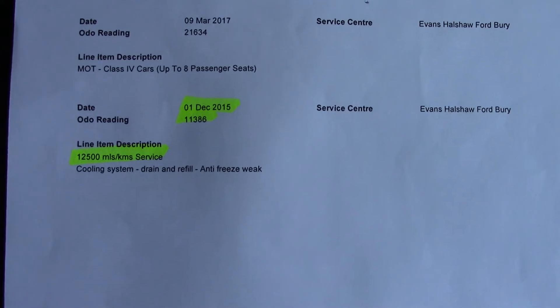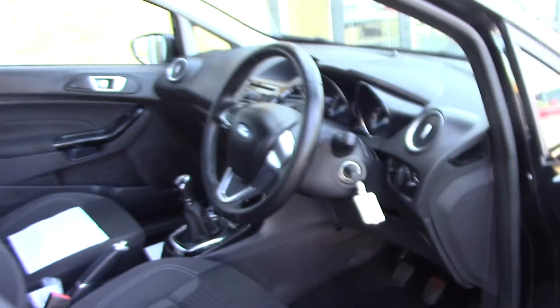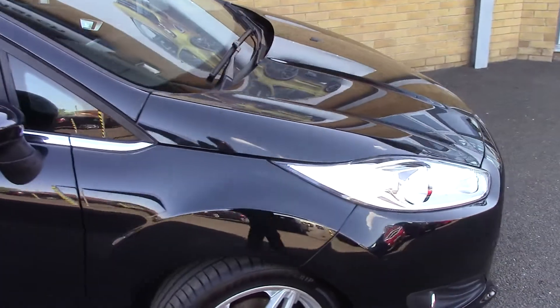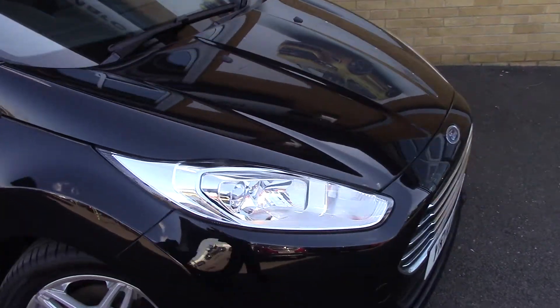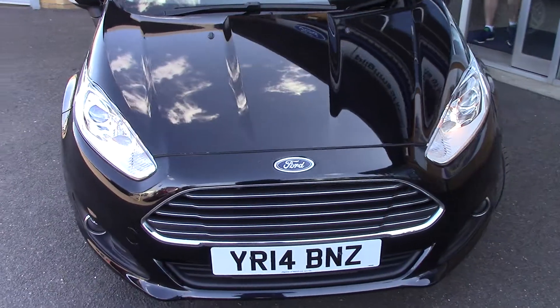Over here we've got the service history for the vehicle. And like all of our vehicles, this one comes fully forward prepared. We'll just take a quick walk towards the front of the vehicle, which is finished off in a very nice Panther black metallic.